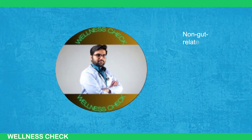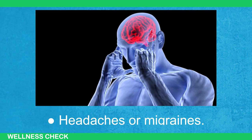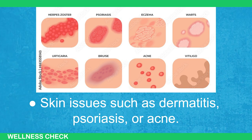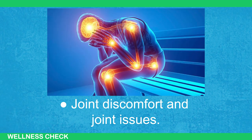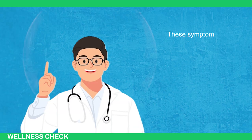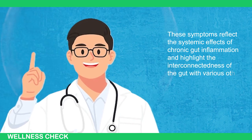Non-gut-related symptoms include low energy and fatigue, brain fog and mood issues, sleep problems and night sweats, headaches or migraines, skin issues such as dermatitis, psoriasis, or acne, hormonal issues such as PCOS (polycystic ovary syndrome), joint discomfort, and sniffles and mucus. These symptoms reflect the systemic effects of chronic gut inflammation and highlight the interconnectedness of the gut with various other bodily functions.